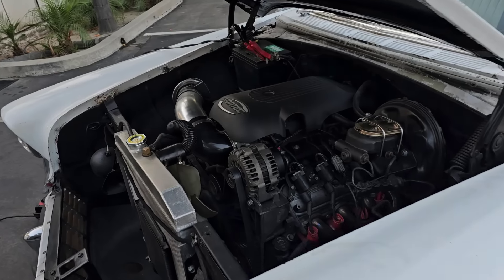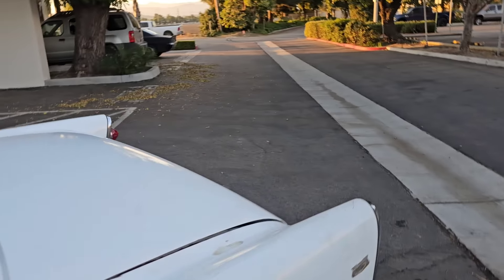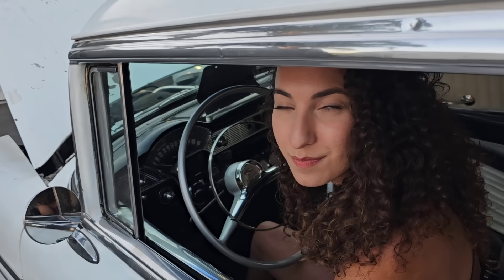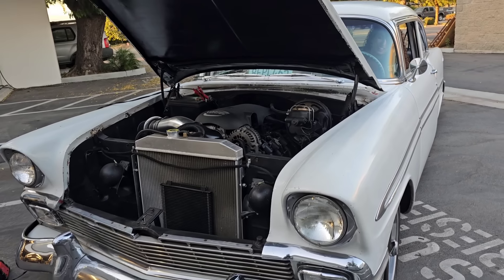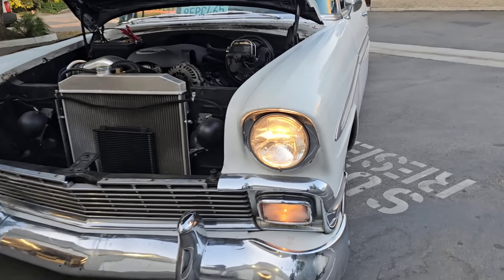The engine sounds okay — I don't hear any knocking, that's good. It kind of sounds like it wants to go. It might not have fuel — I don't hear the fuel pump running back here. We'll put a gauge on there and see if we've got fuel pressure up on the rails, then take it from there.